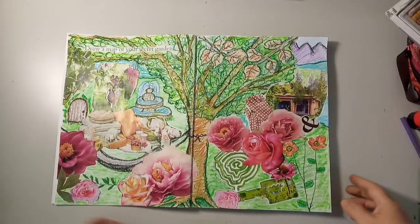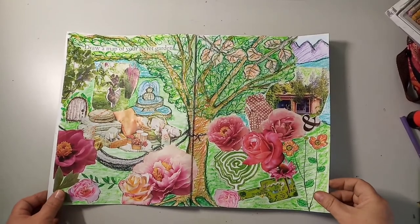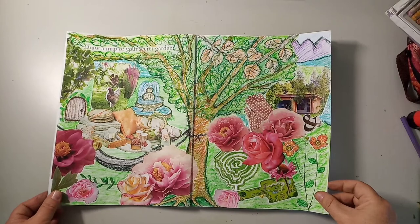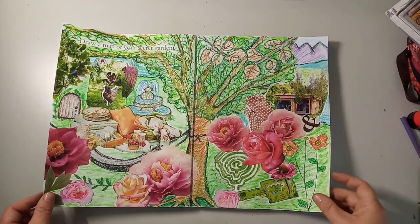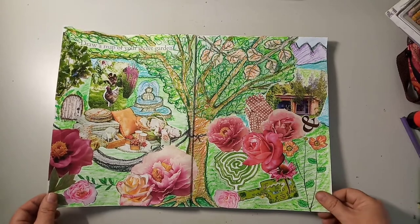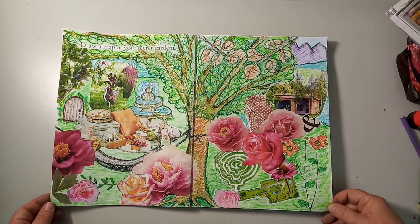I'm just shading and trying to create some more depth and dimension, and this is the final piece — with roses, peonies, and the hammock, just hanging there underneath the picnic feast.